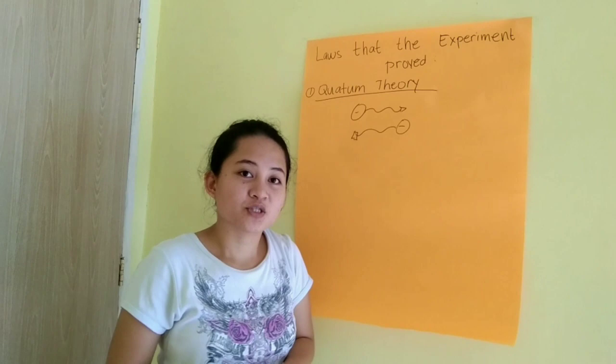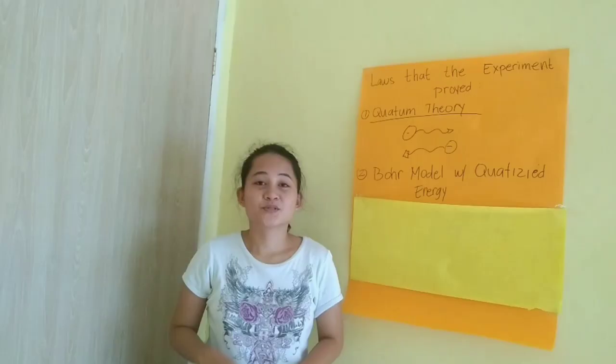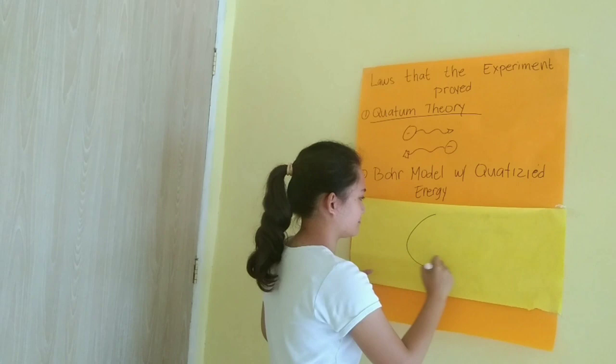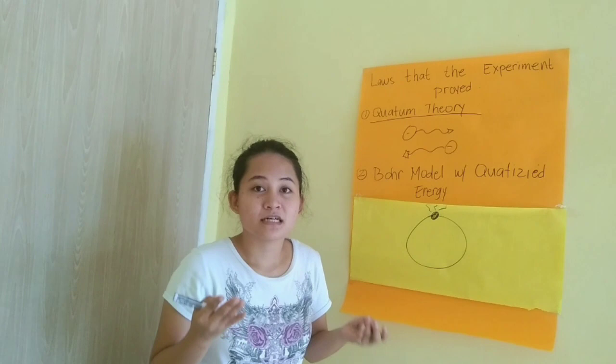Next, the Bohr model. The Bohr model of the quantum level of energy showed that there are different behaviors of an atom. When the electrons absorb the energy, they will get excited and will start jumping around the energy levels. This is the energy absorbed.